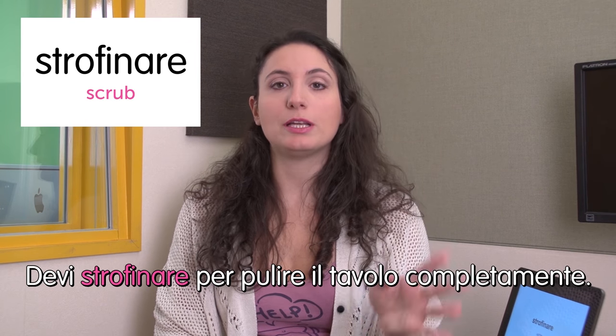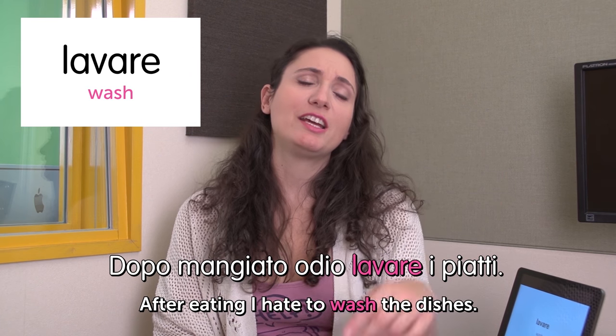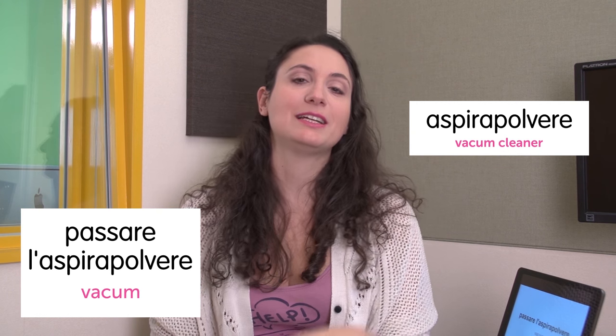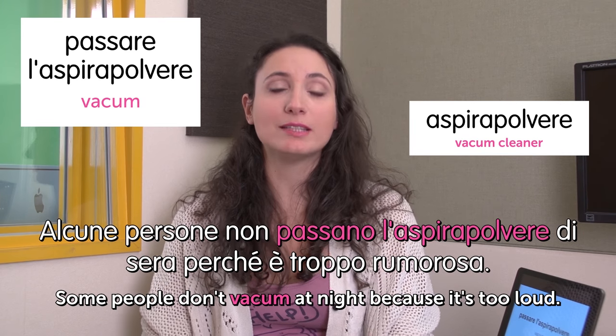Welcome to Italian Weekly Words. This is Ilaria and today's theme is housework. First word: strofinare — scrub. Devi strofinare per pulire il tavolo completamente. You must scrub to clean the table completely. Next word: lavare — wash. Dopo mangiato, odio lavare i piatti. After eating I hate to wash the dishes. Next word: passare l'aspirapolvere — vacuum. Big difference between English and Italian this time — vacuum is very short but passare l'aspirapolvere is a very long expression. The word for the machine is aspirapolvere. Alcune persone non passano l'aspirapolvere di sera perché è troppo rumorosa. Some people don't vacuum at night because it's too loud.